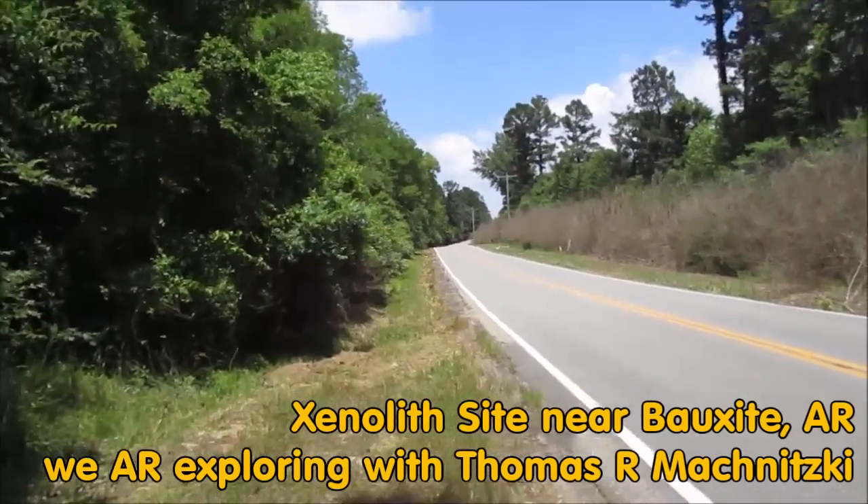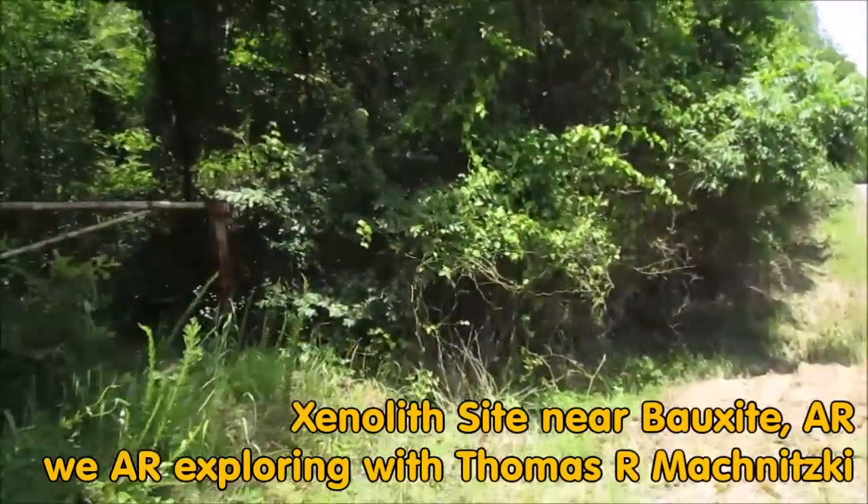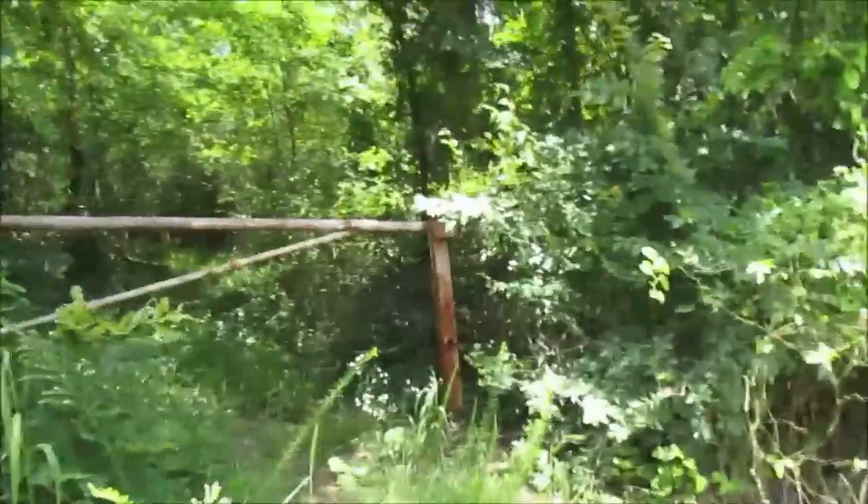We are exploring today the Xenolith site near Borksite, Arkansas.